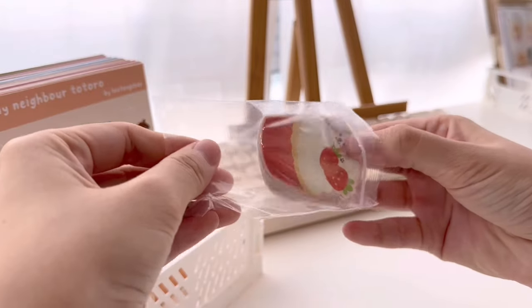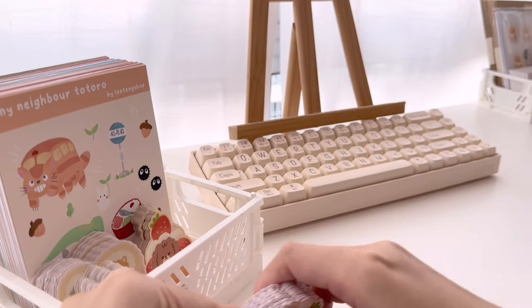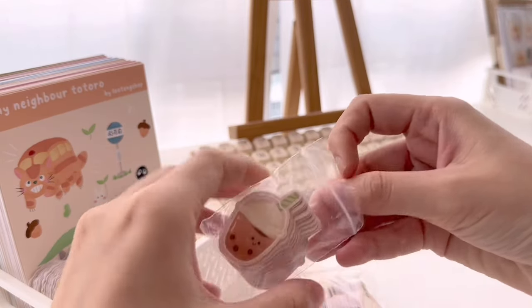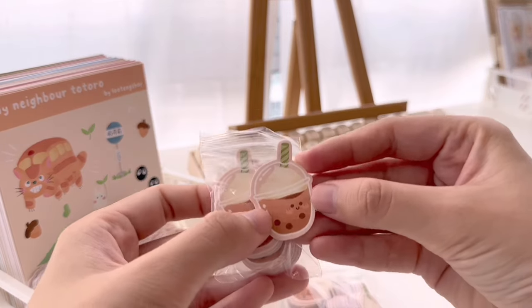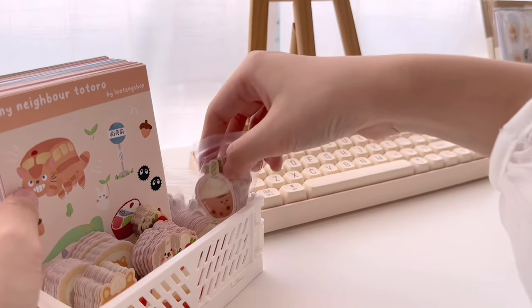Unfortunately, Poo Poo and Pom Pom are no longer with us anymore. So making all these makes me feel like they are still alive and living on in my art, which I find quite meaningful. And these tiny bubble tea sticker flakes will be given as freebies.